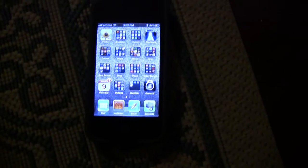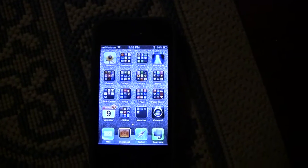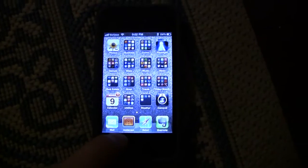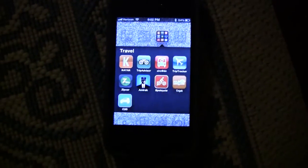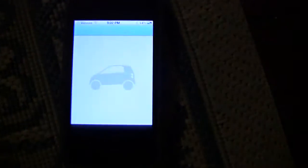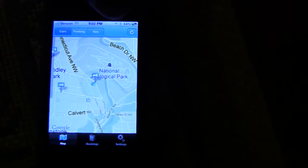I'm going to show you how to use Car2Go in DC in particular. I'm also going to show you how to use the app that I have downloaded — I think it was $1.99, called C2G. The app works really well. I haven't had any issues yet.